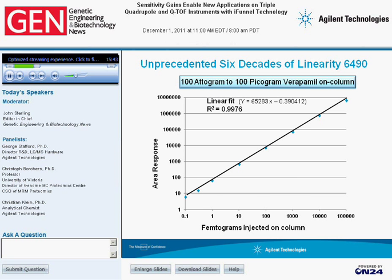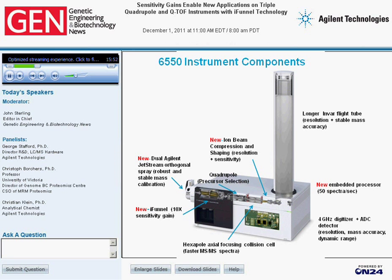This shows the components for the 6550. Again, we start with the dual Jetstream ion source — in this case, the second probe is very useful for introducing the internal reference mass to maintain accurate mass calibration. We have the hexabore capillary, the dual ion funnel, and the quadrupole for precursor selection. In this case we have a linear hexapole collision cell with axial focusing, plus our ion beam compression technology to improve resolution, enabling us to achieve 40,000 resolution at 1,700 m/z for our specification. The 6550 also has our in-bar flight tube for mass accuracy stability over time, a new embedded processor enabling up to 50 spectra per second for MS-only scans, and our standard 4 GHz A-to-D converter for improved dynamic range.